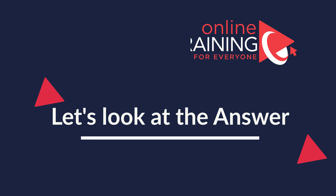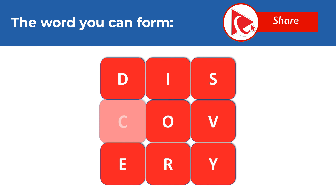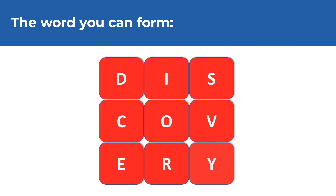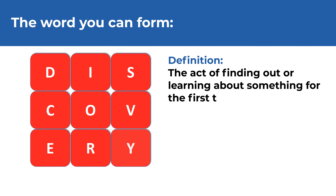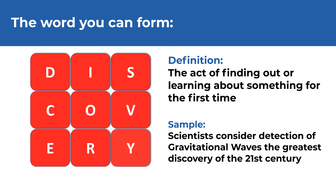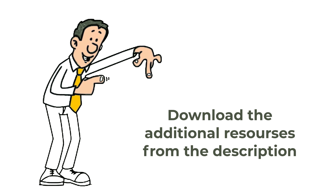The word you can form is DISCOVERY. The definition of discovery is the act of finding out or learning about something for the first time. A sample sentence: 'Scientists consider detection of gravitational waves the greatest discovery of the 21st century.' Did you discover any other words? Make sure to post them in comments, and check the description for links to additional resources.